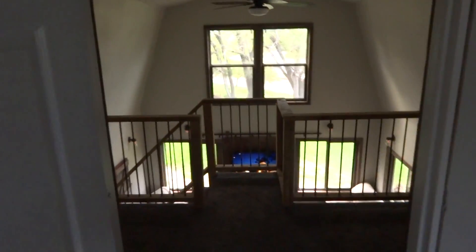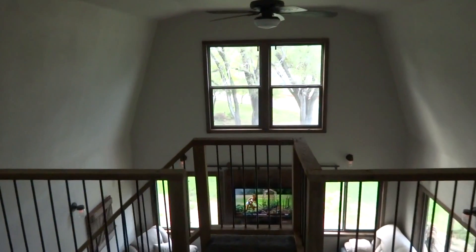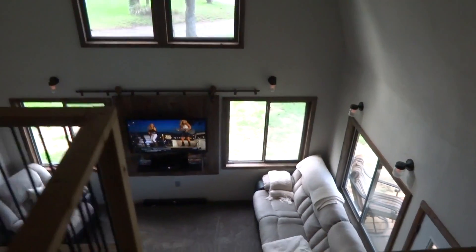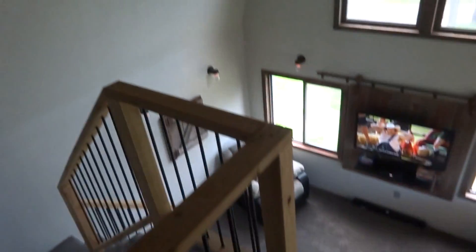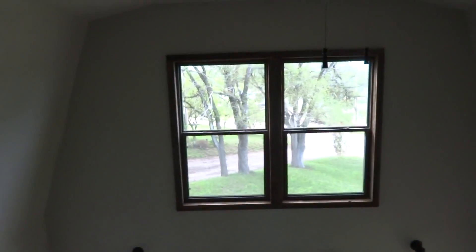Going back out of the bedroom and looking at the loft from upstairs, looking down over the living room area. If you have any questions, you can call 913-593-3376, or contact Novak Real Estate.